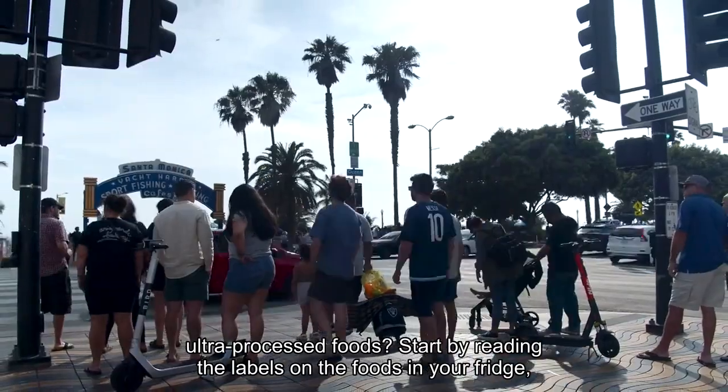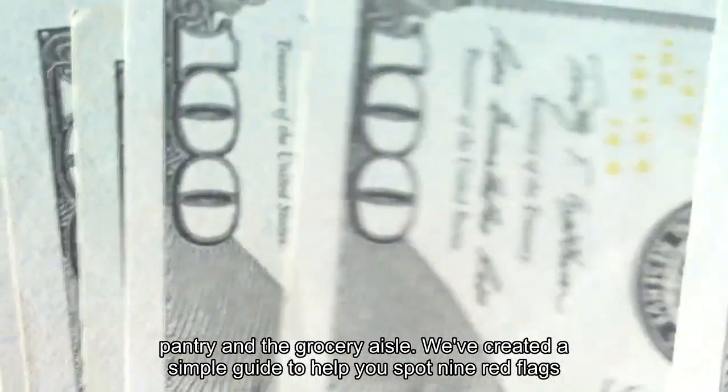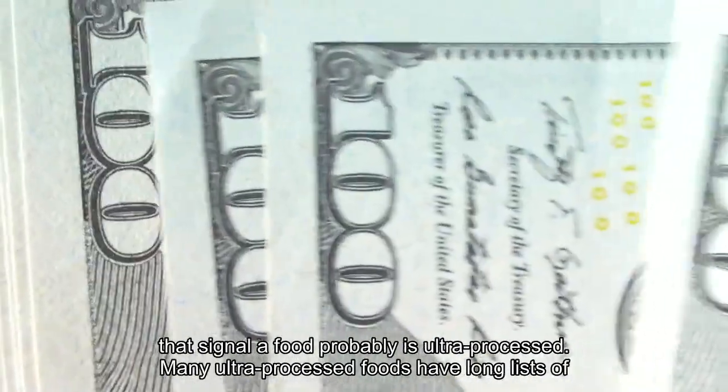Start by reading the labels on the foods in your fridge, pantry and the grocery aisle. We've created a simple guide to help you spot nine red flags that signal a food probably is ultra-processed.